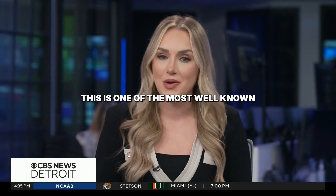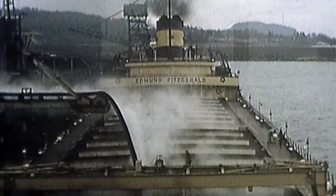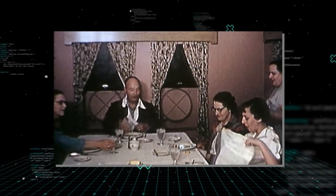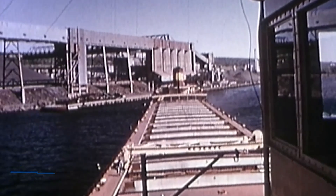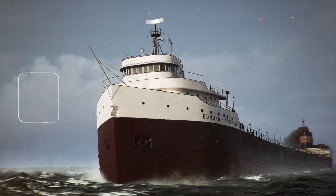She was 729 feet long — the maximum size that could fit through the Soo Locks. This is one of the most well-known shipwrecks in American history. She wasn't just a workhorse; she was a floating palace. While most sailors lived in cramped, basic quarters, the Fitzgerald's crew had air conditioning and tile bathrooms. She even had a luxury guest lounge and pantry for company executives. She was the first Laker built with an all-welded hull, a design supposed to make her stronger than any ship before her. For 17 years, she broke cargo records six times, hauling over 26,000 tons of taconite iron ore pellets from Minnesota to the steel mills in Detroit and Toledo. She was fast, she was strong, and everyone believed she was unsinkable.